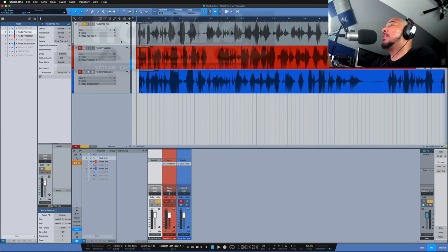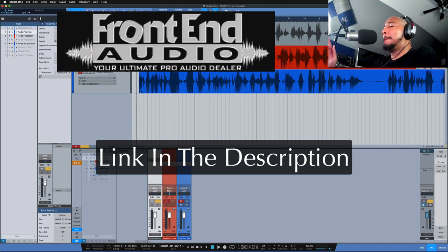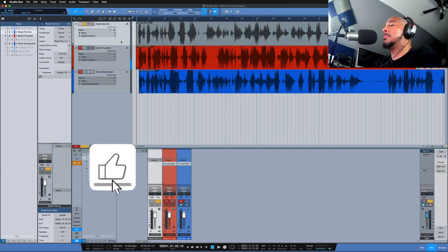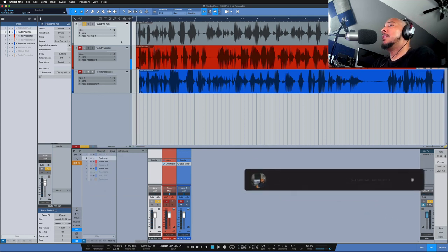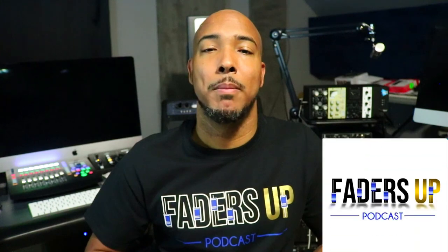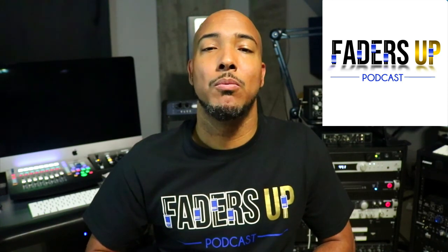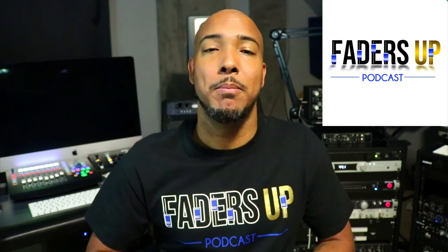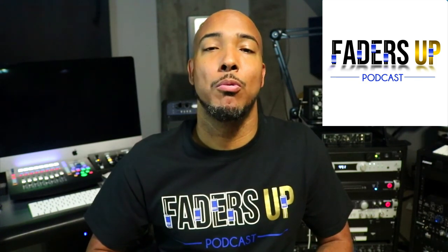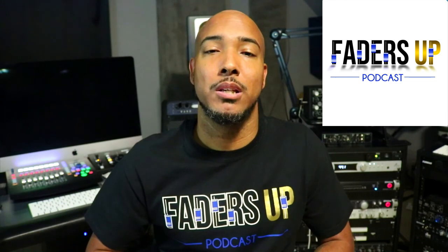All three of these mics are available at Frontend Audio and I'll have a link in the description. If you enjoyed this video, I appreciate a thumbs up. Any questions or comments, let me know, and I'll catch y'all next time. Also, check out my podcast, The Faders Up Podcast — a podcast about pro audio and beyond. Season three is now underway, and we'll be doing topics requested by listeners, so email us, DM us, or join our Facebook group and let us know what you want to hear discussed.